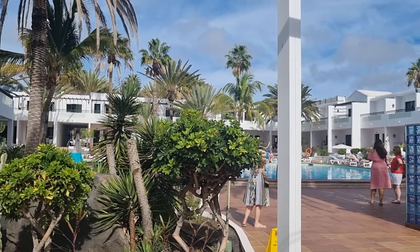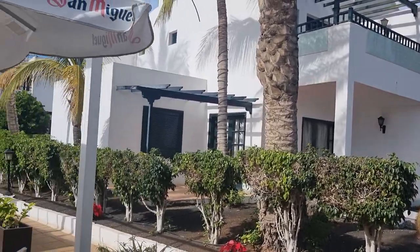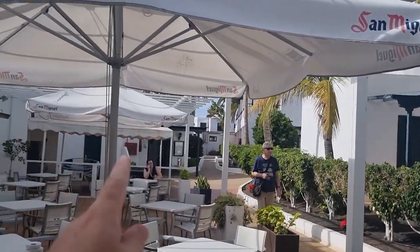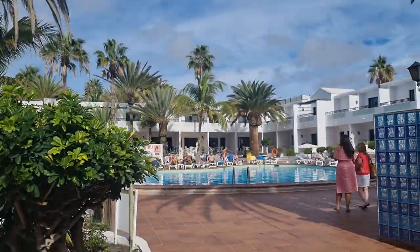Hello again viewers, we're at the Player Club Apartments in Puerto del Carmen, Lanzarote. These are in a brilliant location just off the main strip. This is the pool bar — I'll show you a wee bit of the pool and then we'll head outside.